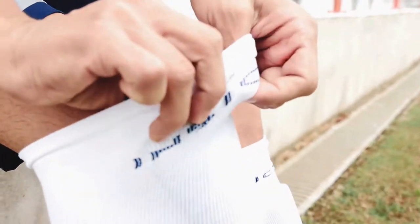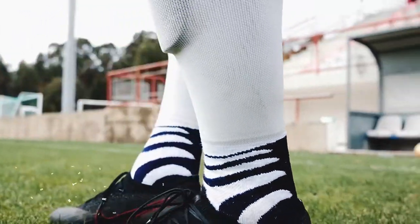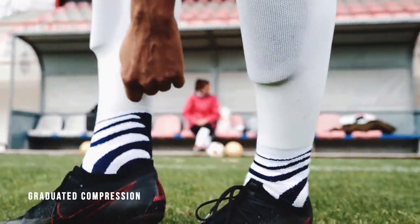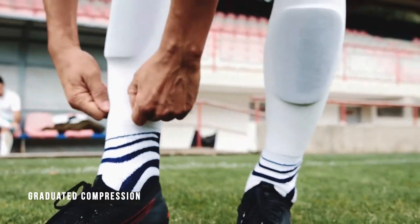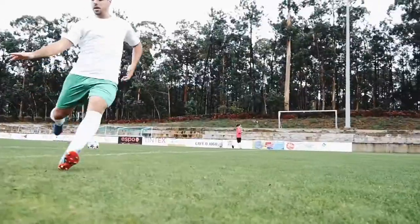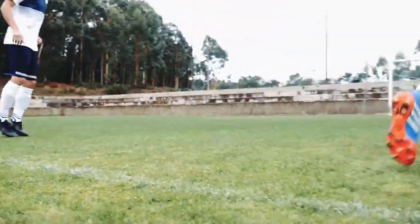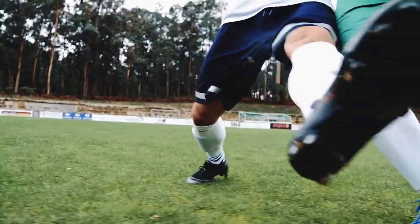Taping your shin guards or making adjustments while playing will now be a thing of the past. Medical graduated compression keeps your shin guard resistant from moving around or slipping down your shin, and also improves blood and oxygen circulation and reduces muscle vibration, soreness and fatigue.